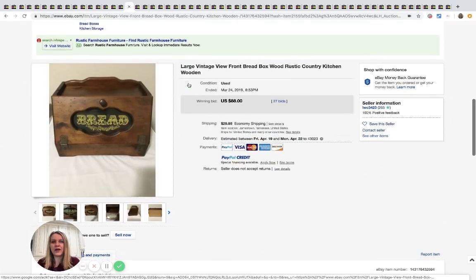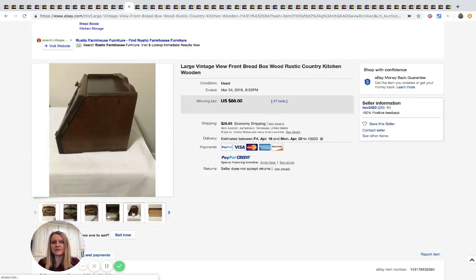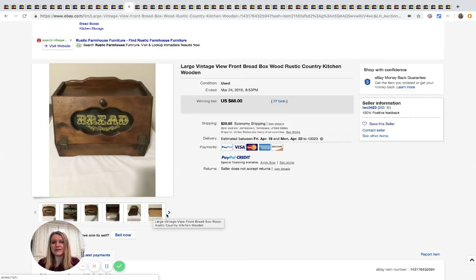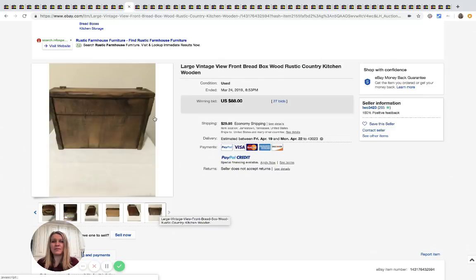This old wood bread box sold for $88 with 27 bids plus shipping — shipping is a little high because it's a heavier item. Again, something I'd probably walk right past.